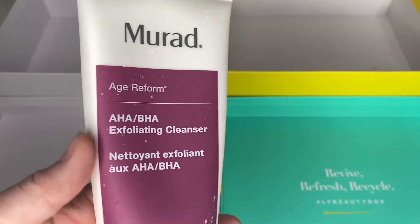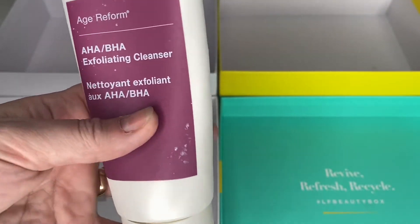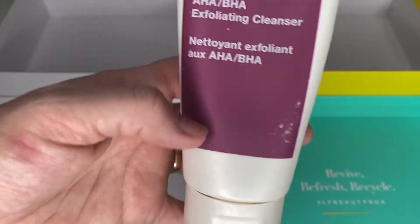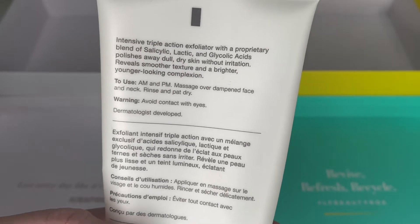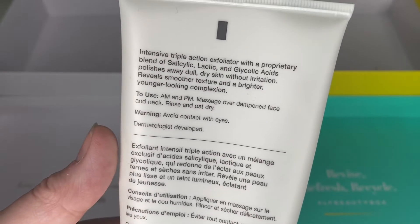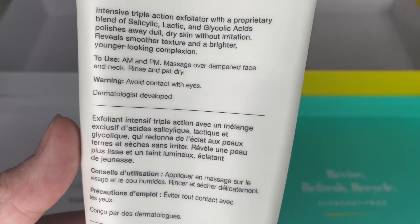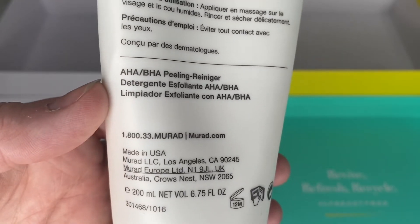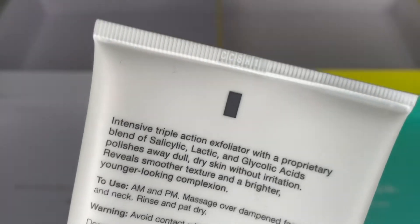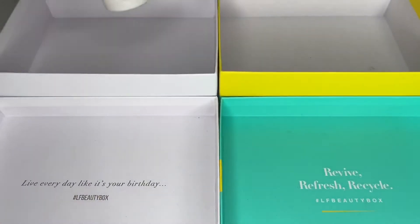The first thing is from my bathroom. I've nearly finished it — this is my second one of these and I've had loads of minis and travel sizes. It's the Murad AHA BHA Exfoliating Cleanser. I just love it. It's a really fine exfoliator but because it's got salicylic, lactic and glycolic acids it gives you a lovely bright, smooth complexion. It says 12 months from opening and it's definitely not that long since I opened it. I'm virtually finished so I'm going to keep that.